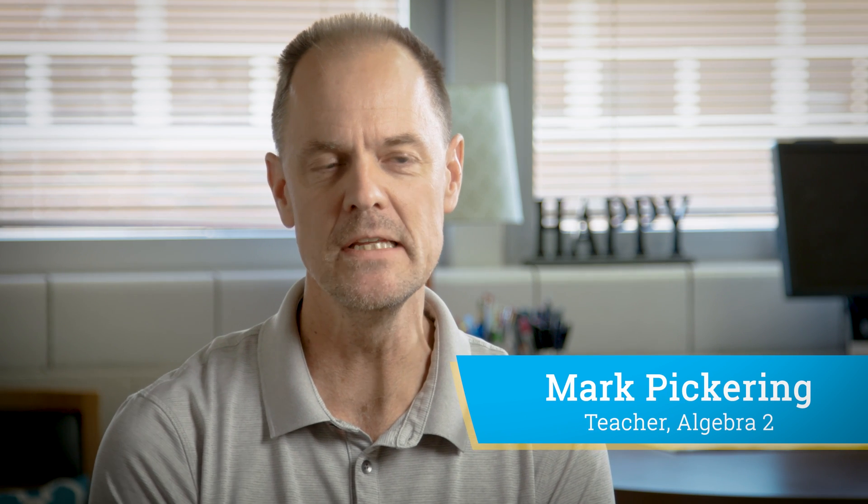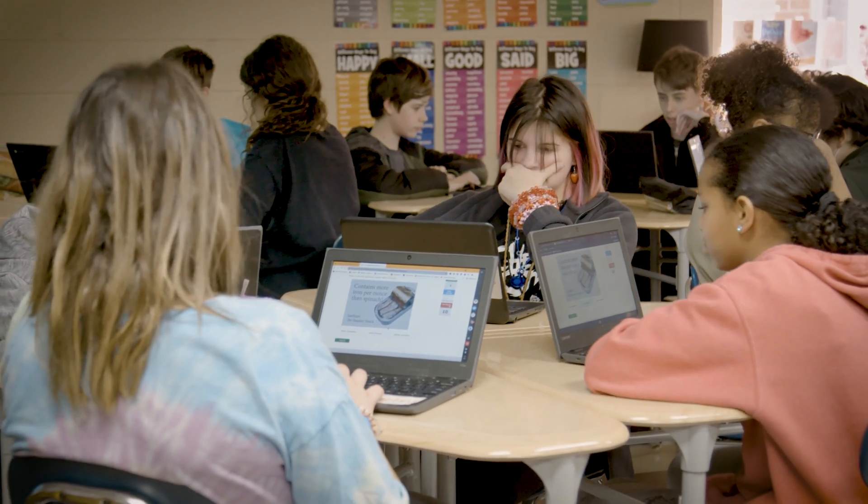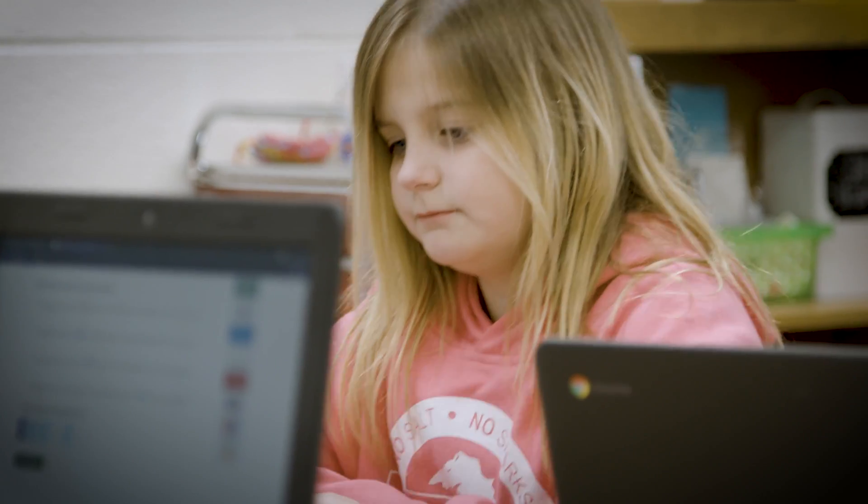One of the powerful things about iExcel is that we are able to differentiate according to the unique needs of the students we have in class. So if I can identify a foundational skill that maybe is lacking or not as developed as it should be, I can assign them something else.